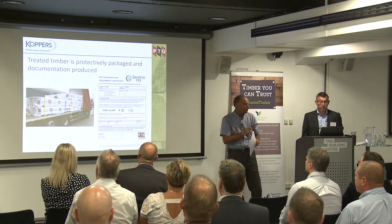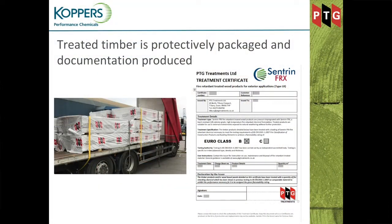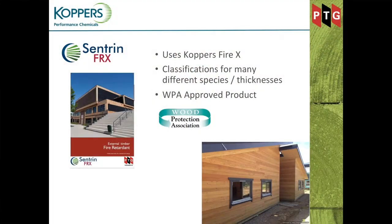Once the timber is done and ready, at a minimum we supply every order with a treatment certificate detailing the customer's order number, a description of the goods, the Euro class to which the timber is treated, and charge information — so we can trace back exactly when the timber was treated, right down to the individual charge and the retentions or cycles used. Because this timber is going to site and will be erected relatively quickly, most of the detailed information is held back in PTG's offices rather than sent to site where it could be lost.